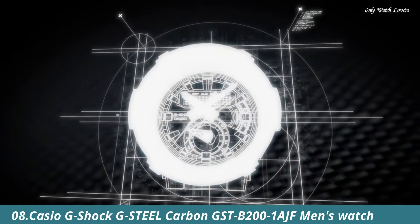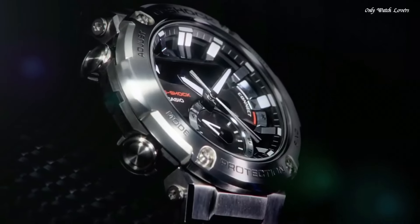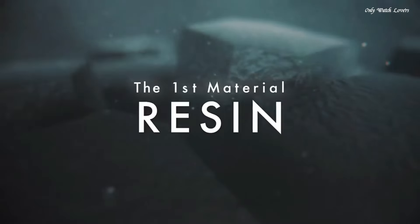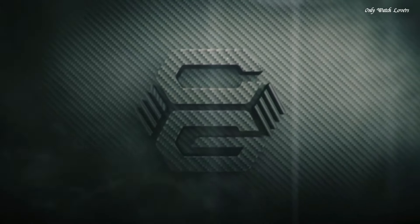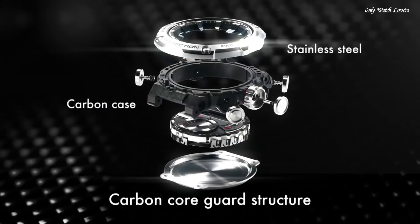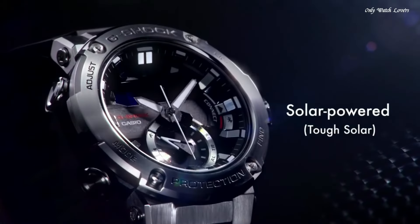Number 8: Casio G-Shock G-Steel Carbon GST-B201 AJF Men's Watch. It is equipped with Japanese solar quartz movement and 5,608 caliber. Stainless steel carbon case of round shape. Case dimensions are 49.2mm in diameter and 14.5mm in thickness. The dial of this Casio watch is black LCD. Display type: analog-digital. This timepiece has mineral glass. Polymer band, band color black, water resistance 200 meters.